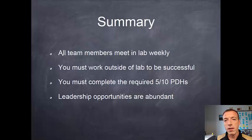In summary on the course structure: all team members will meet in their weekly lab, and you'll need to work outside of that lab time to be successful — there's simply not enough time in lab to get everything done. You must complete the required five or ten PDHs depending on whether you're a one or two-credit hour student. Don't wait until the last couple of weeks when you have exams to try and do all five or ten at once — that's a bad idea. There are leadership opportunities in abundance in EPICS, so take advantage of them and make the most of the experience.